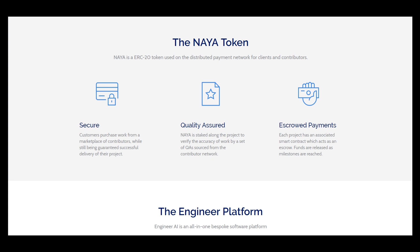Tokenomics — and I think it's very important for investors. Danaya is an RK20 token, which means that it gives secure qualities and quiet crowd payments.